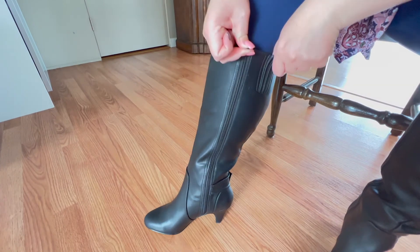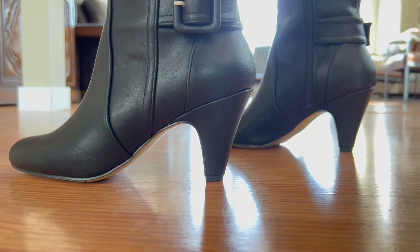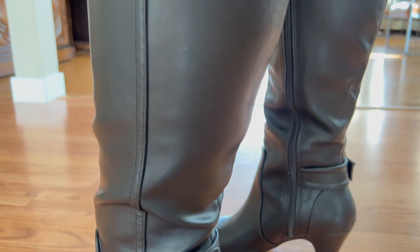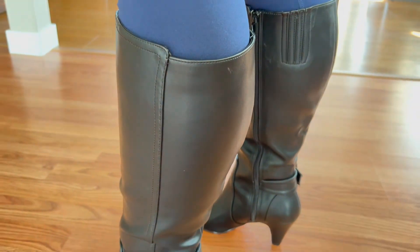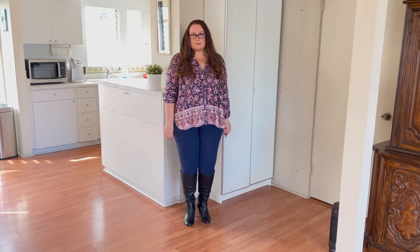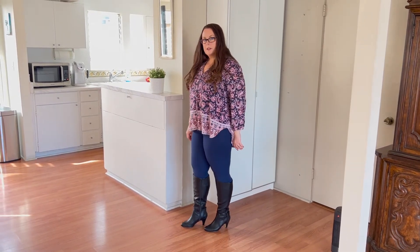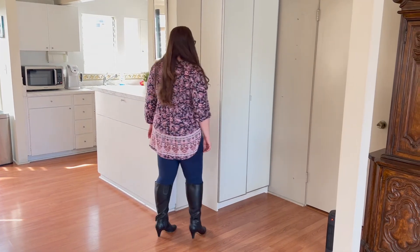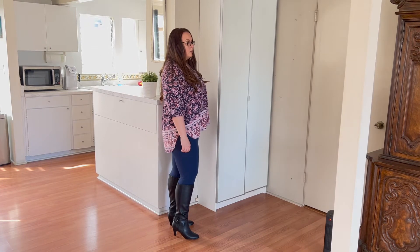The next ones are my absolute favorite and I actually did end up keeping these. I could easily zip them up without smooshing anything in. I love the look — they have a heel that's very easy to walk in but still gives you that sexy vibe. They're nice enough for fancier outfits but you can also dress them down to be more casual. I just absolutely love these boots.